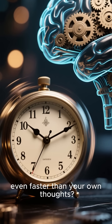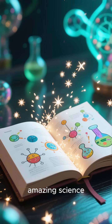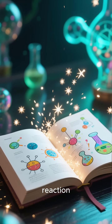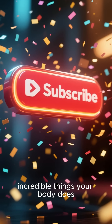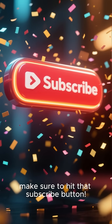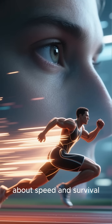So how does it work so fast, even faster than your own thoughts? Stick around and we'll dive into the amazing science behind this lightning-fast reaction. And if you want to learn more about the incredible things your body does without you even knowing, make sure to hit that subscribe button. The secret behind this instant blink is all about speed and survival.